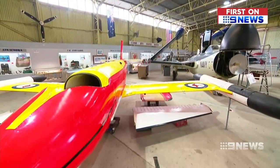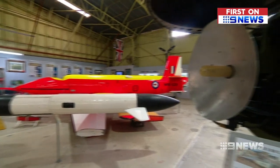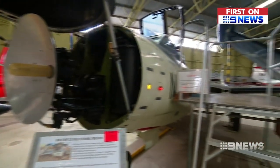It's a house of history honouring our heroes of the sky, but the Classic Jets Fighter Museum is preparing for its final flight. Time's come to move on. We've been open to the public for 23 odd years. All the troops are getting a bit long in the tooth.